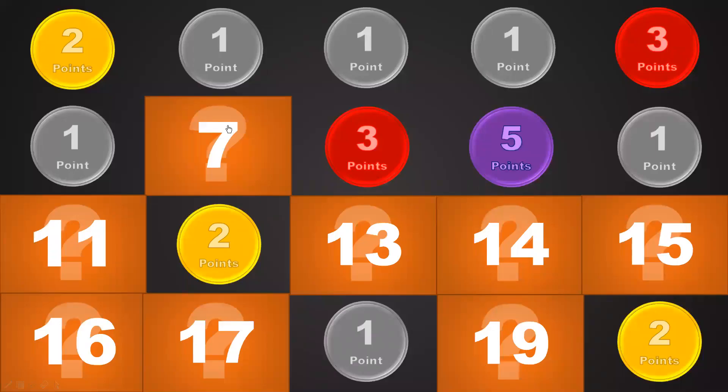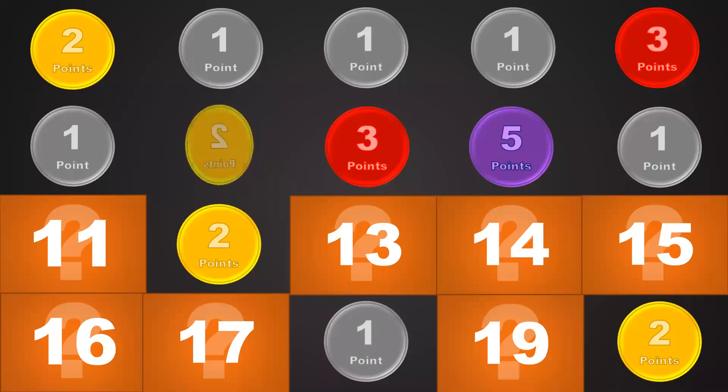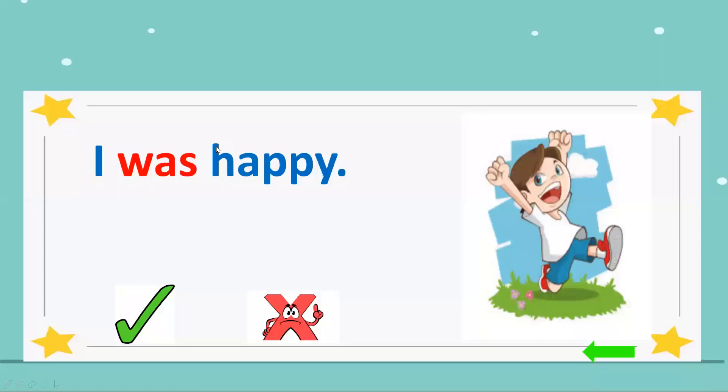Number 7. Two points. Let's see the question: 'I was happy.' Is it a tick or no? Happy or sad? Look at his face. It's a tick. Okay, good.